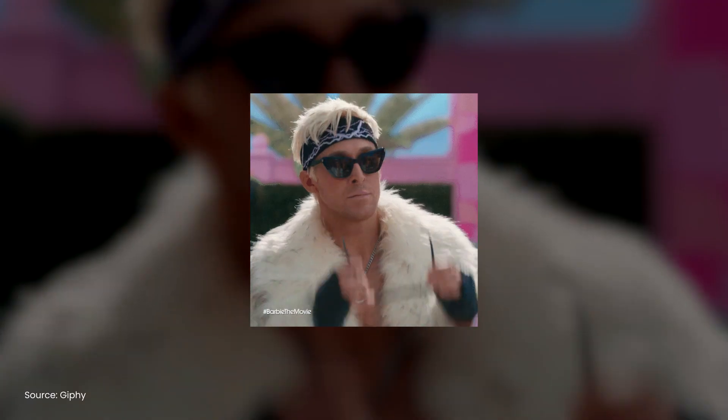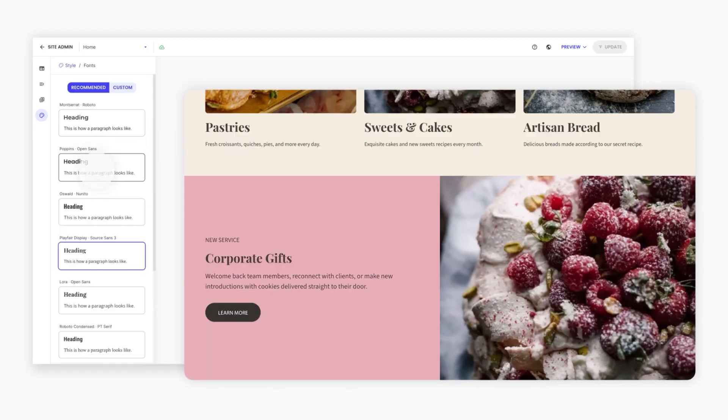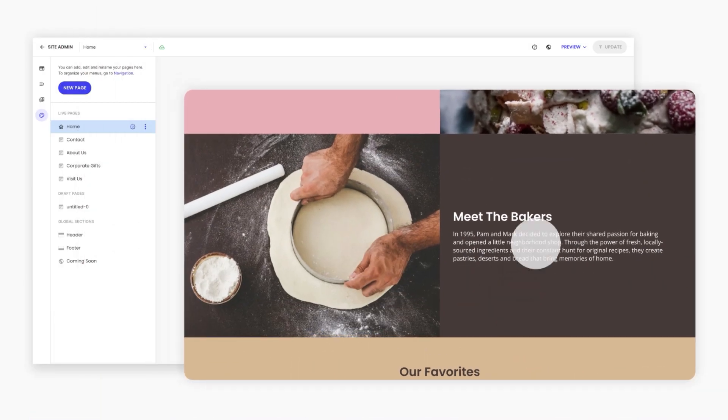Tone of voice: is your business's vibe warm and friendly, bold and authoritative, or quirky and fun? Whatever it is, own it and use that same tone across your copy. Visual style: clean and minimal, bright and energetic — nail down the vibe you're going for, as it'll guide everything from layout to imagery. Pull all these pieces together and keep them consistent, because whether you're designing a homepage or writing a product description, your brand should feel cohesive and recognizable. With the SiteGround Website Builder, just go to Styles and set your desired colors, fonts, and shapes so your brand comes to life across your website.